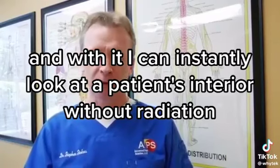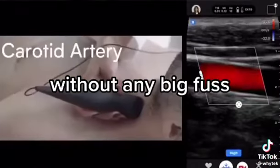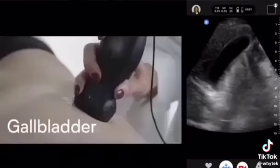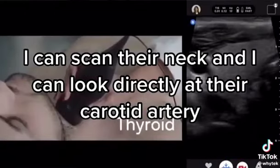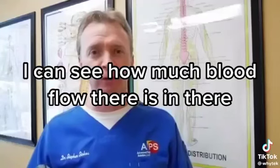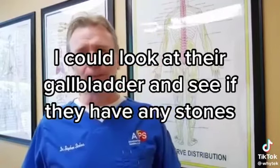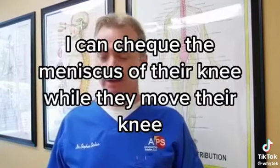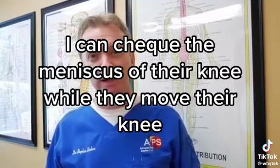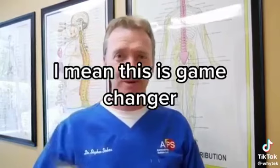With it I can instantly look at a patient's interior without radiation. I can scan their neck and look directly at their carotid artery — see blood flow, blockages, calcification. I can look at their gallbladder for stones, and check the meniscus of their knee while they move it to see if it's injured.